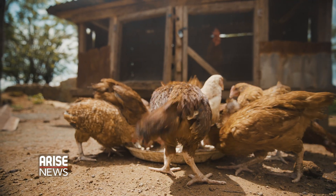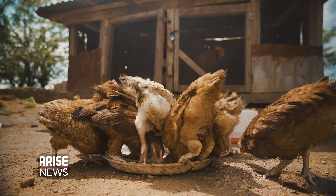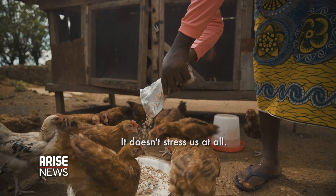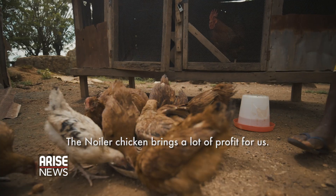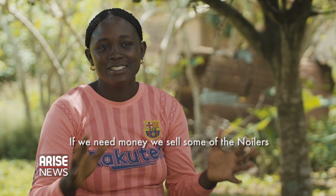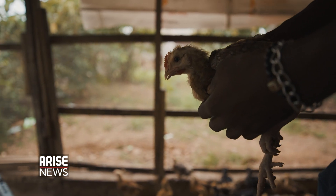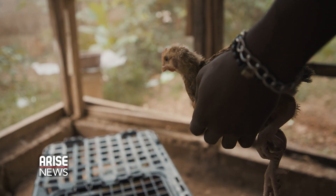These birds can also be raised for sale at prices up to 7,000 naira or 12 dollars each, helping households to generate income. Under this project, smallholder farmers are provided with materials to construct a home for their Noilers and also receive training from the Noiler team.